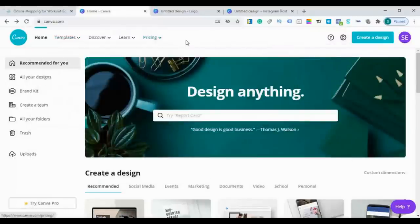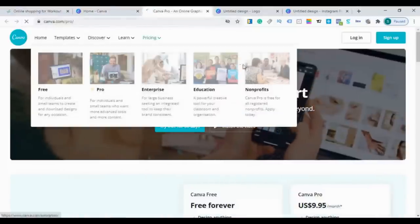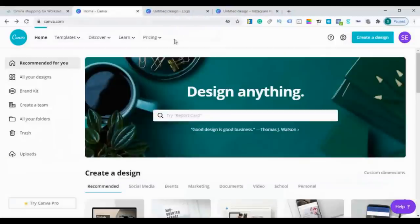Canva has two price options: the free plan and the pro plan which is about $10 per month. I use Canva for two years and I use the free edition — it is more than enough to create social media designs. In this lecture, I'll teach you how to create a logo for your brand and how to create social media designs for your Facebook page and Instagram business account. Let's first design our logo.